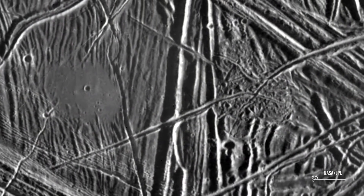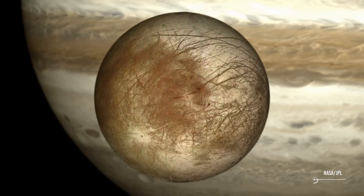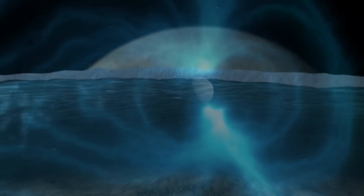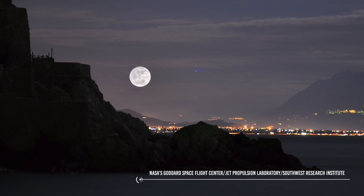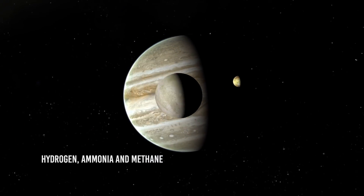Europa is just slightly smaller than Earth's moon and is covered with a shell of ice roughly 20 km or 12 miles thick. Beneath this ice shell lies a saltwater ocean up to 150 km or 100 miles deep, containing more than twice the amount of water in Earth's oceans. Jupiter also offers a potential source of energy — with its strong magnetic field, the planet traps high-energy particles from the Sun, accelerating them into Europa's ice, which in theory creates metabolism-driving molecules like hydrogen, ammonia, and methane.